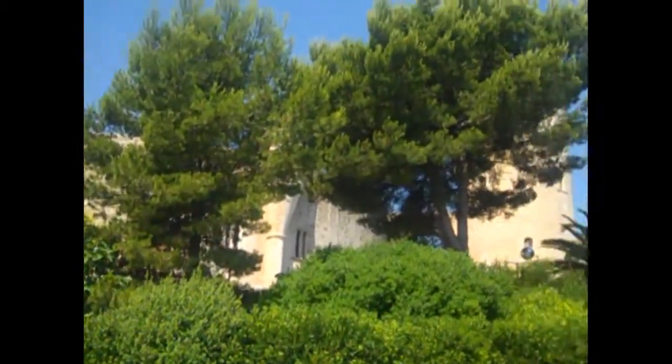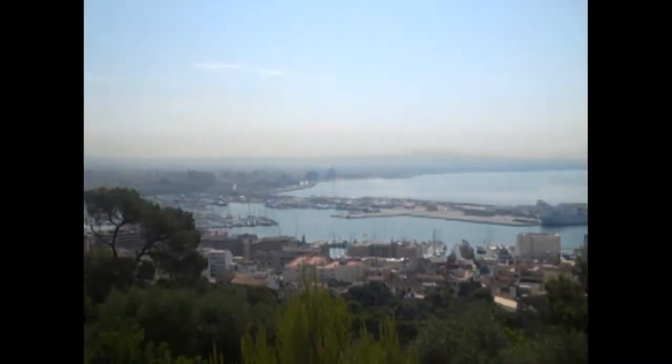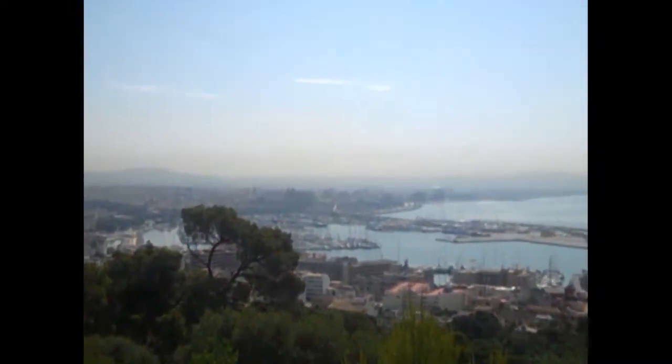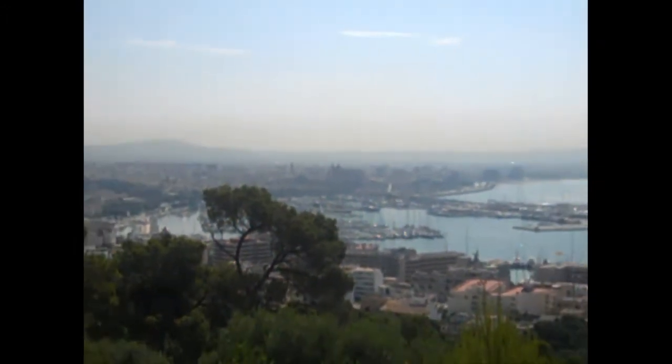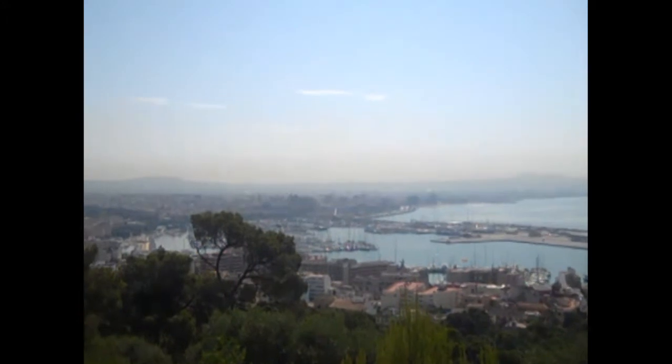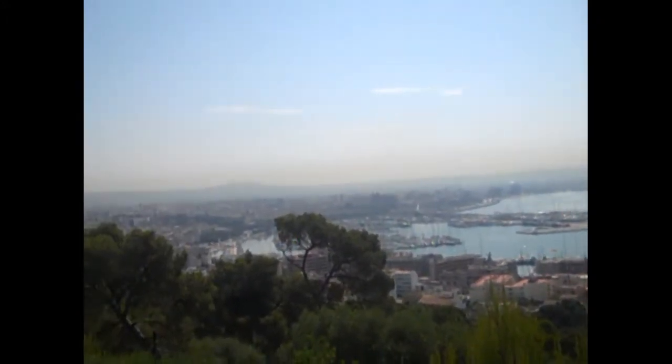We are here at the Kessel Palma. Now this is built for the king as a holiday home and the views are amazing. So this is looking over Palma and it is very, very nice. You can see the cathedral from here, you can see the marina, and you can see all the statues and it looks stunning.